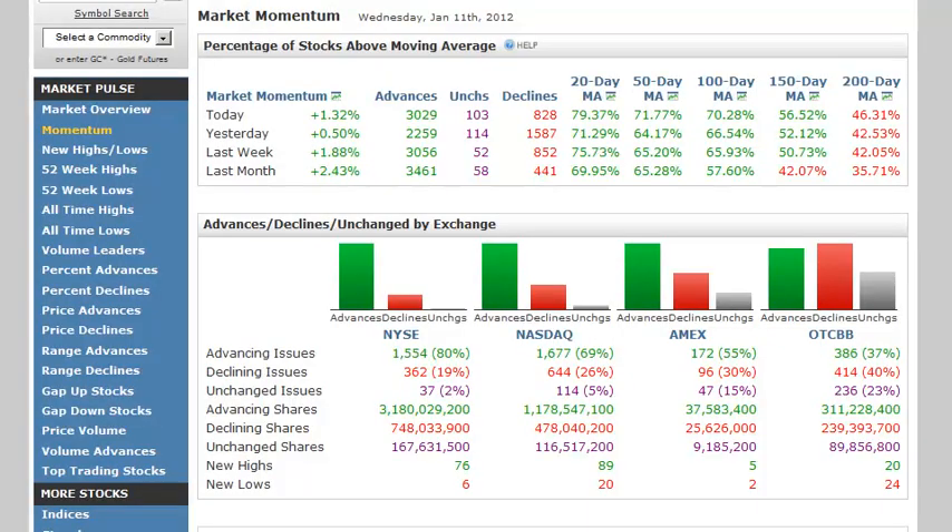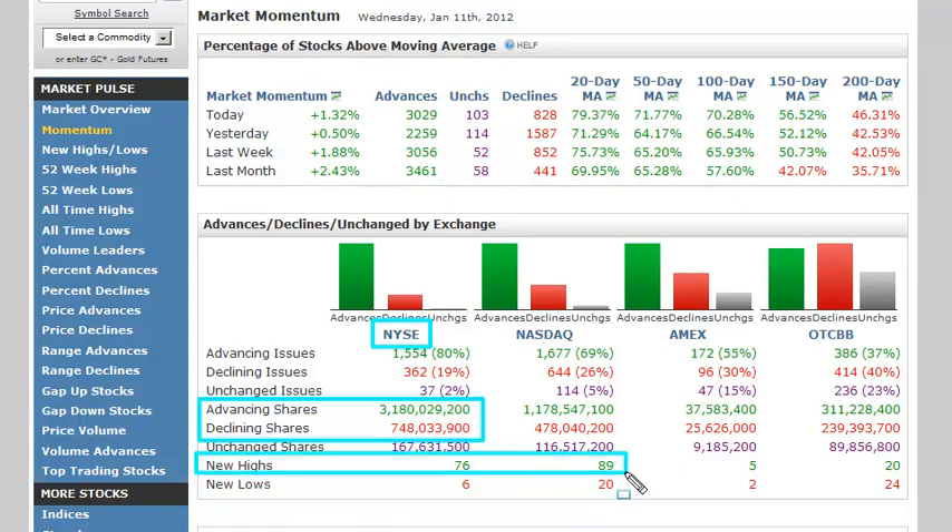Taking a look at market sentiment on barchart.com — looking at the NYSE advance/decline line we had a ratio of about four to one, so four buyers to every one seller. We're seeing new highs start to take off — we'd like to see them in the 200-300 zone. New lows are pretty much bouncing bottom and new highs are stretching up, so the market is looking a little more bullish. But overall if everybody was buying yesterday there's generally going to be some profit taking, and that's what we've been seeing in overnight trading pulling the market down.